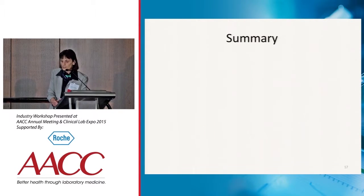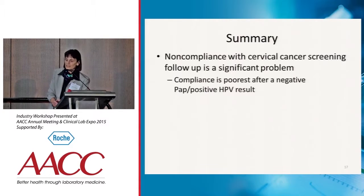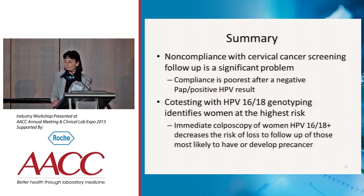To summarize: noncompliance with cervical cancer screening follow-up is a significant problem, and compliance is poorest after a negative Pap and a positive HPV result. Co-testing with HPV 16/18 genotyping identifies women at the highest risk. Immediate colposcopy of women who are HPV 16/18 positive decreases the risk of loss to follow-up of those most likely to have or develop pre-cancer.